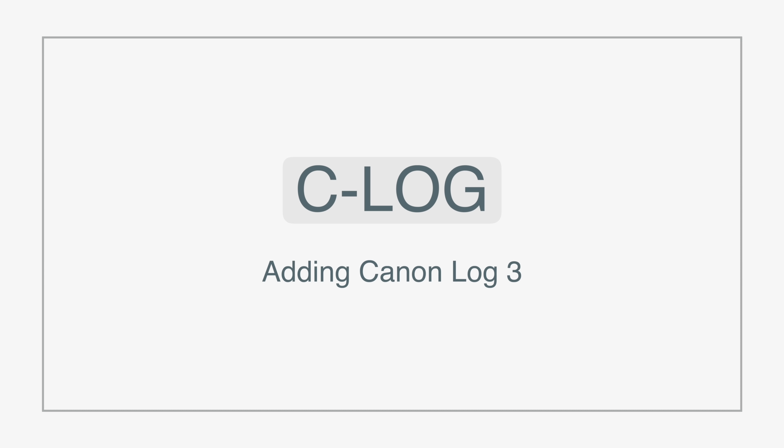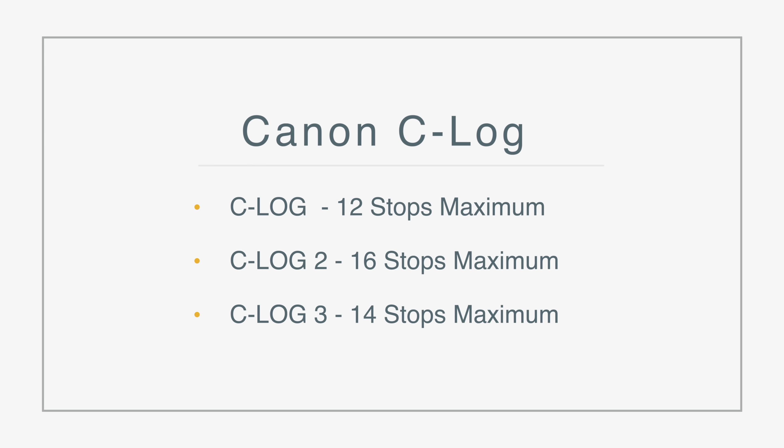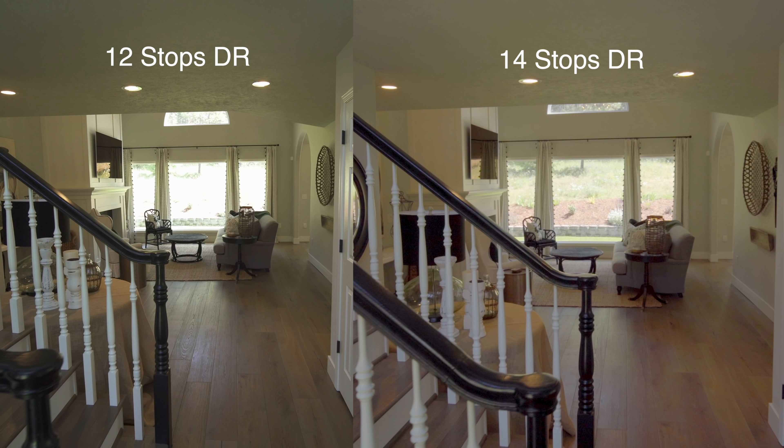The third update is probably what I'm most excited about: the addition of Canon Log 3. In my previous video I mentioned they were only including C-Log 1, which artificially limits the dynamic range of every option other than 8K RAW to 12 stops. So you had to choose between massive 8K files for full dynamic range or be limited. Now with Canon Log 3 you can shoot 8K compressed or any 4K option and get up to 14 stops of dynamic range — and it'll be easier to match with Canon's cinema line cameras.